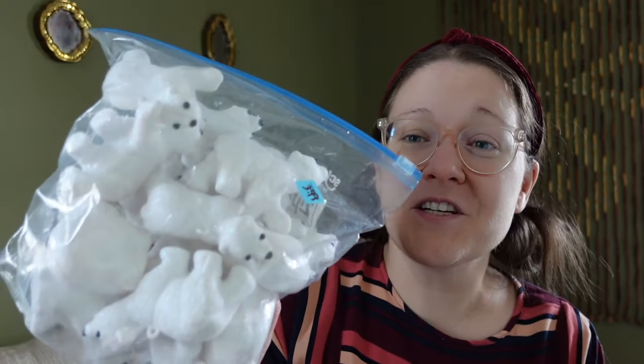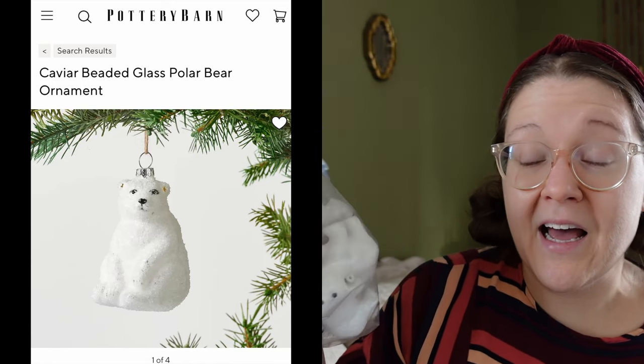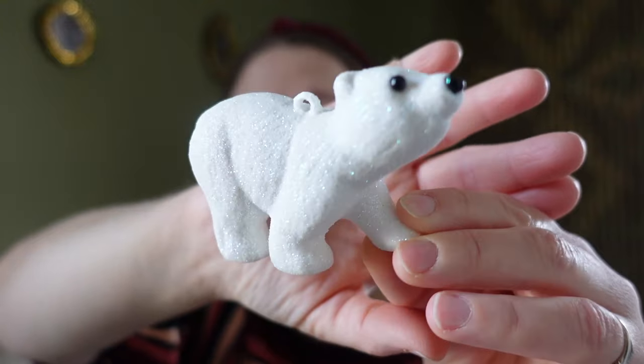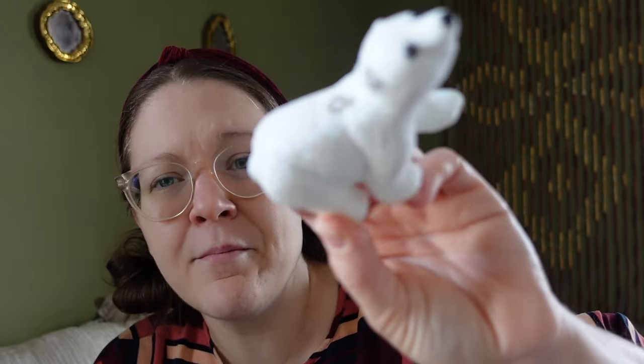The next thing I found at the thrift store is a bag of polar bears — four dollars and half off. I did see a lot of polar bear decorations on the Pottery Barn website, and one looks very similar to these, though the Pottery Barn version was made of glass while these are plastic. They have a couple of different styles — one is like walking, and another has its feet all together. The finish isn't just shiny; it has more of an almost rainbow kind of texture to it.